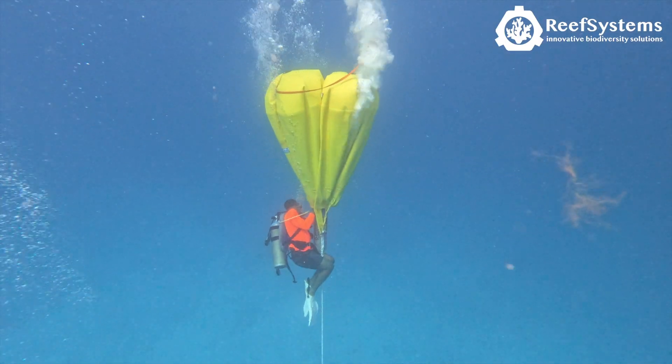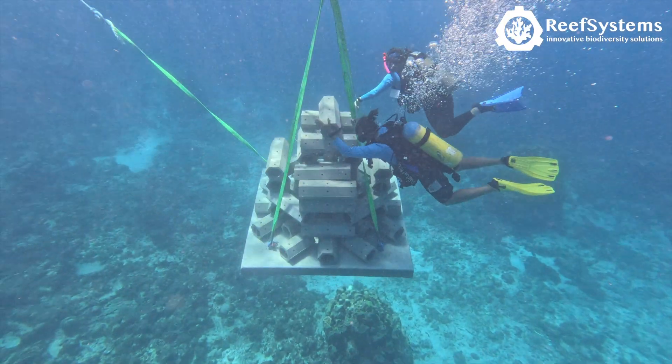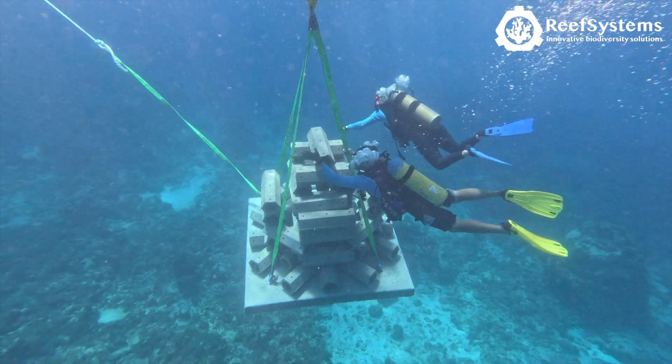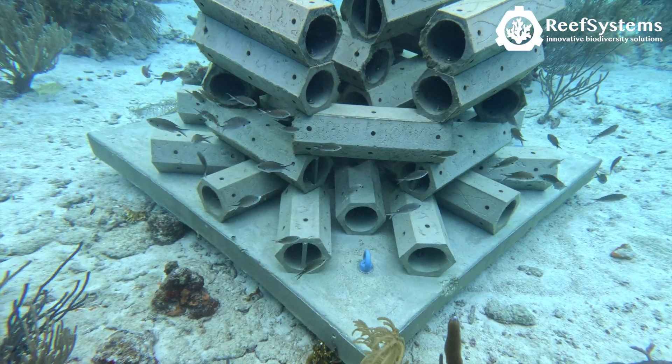After placement, certified divers from STINAPA lifted the reefs again with balloons, whereafter they were transported to their final location. And immediately after installation, it was clearly seen that fish adopted the structure as habitat.